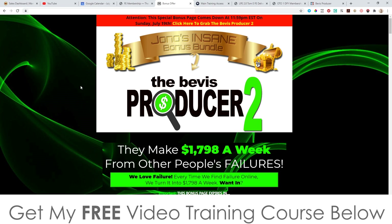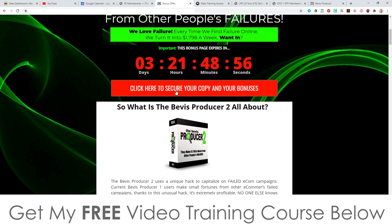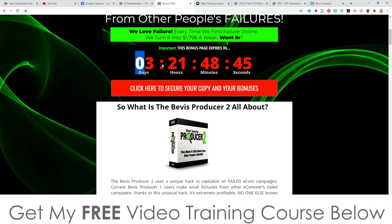If you want to purchase The Beavis Producer 2, get yourself to this page and scroll down and click on any of these red buttons. As of 11 a.m. on the 17th of July, that's when these buttons will be live, and that will take you through to the sales page where you can go ahead and pick this up. You'll need to do that before the countdown timer on my bonus page hits zero, because when it does all my bonuses will expire. All these bonuses are exclusive to me — they're not going to be available anywhere else.